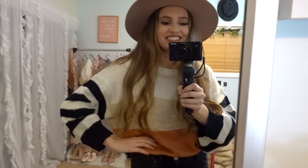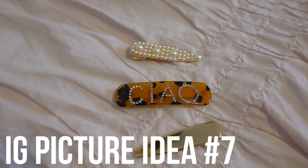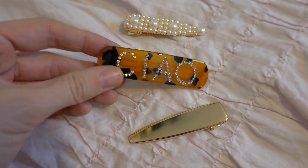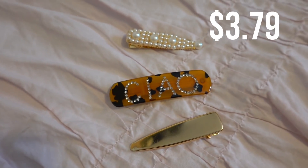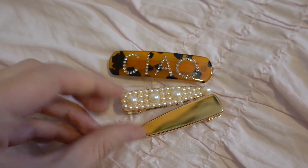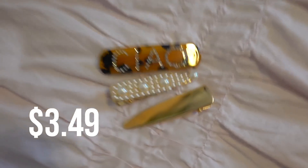This next photo is the ultimate hairstyle picture, and it was actually inspired by these beautiful barrettes I found at Ross. This little chow rhinestone barrette was only $3.79, and then I found this little pair of pearl and gold clips — the set was $3.49. Let's do it!